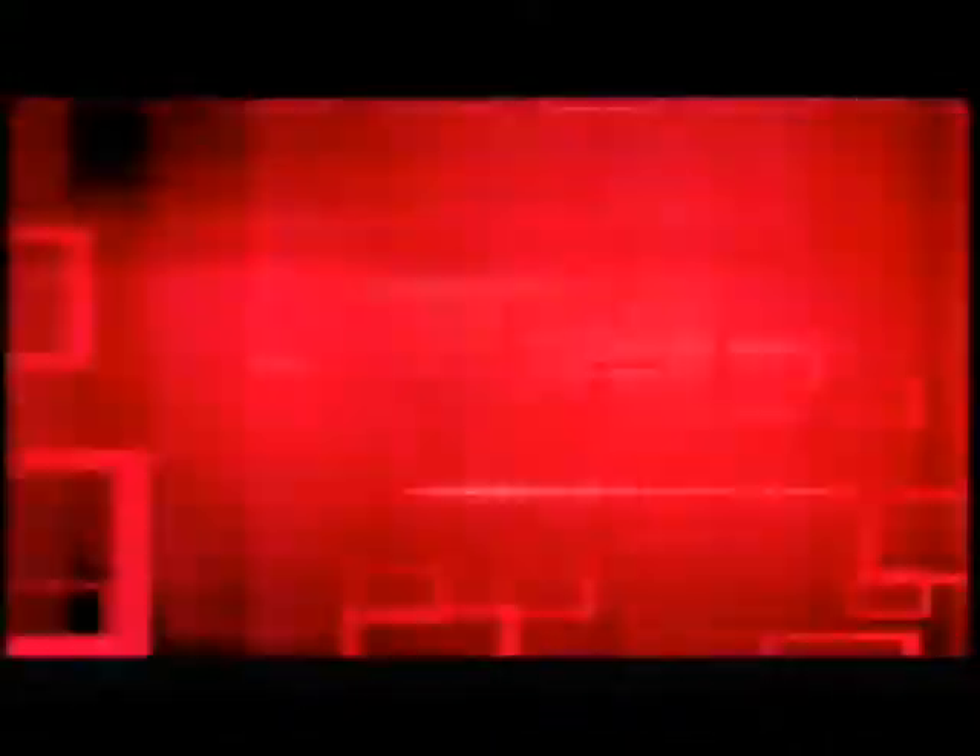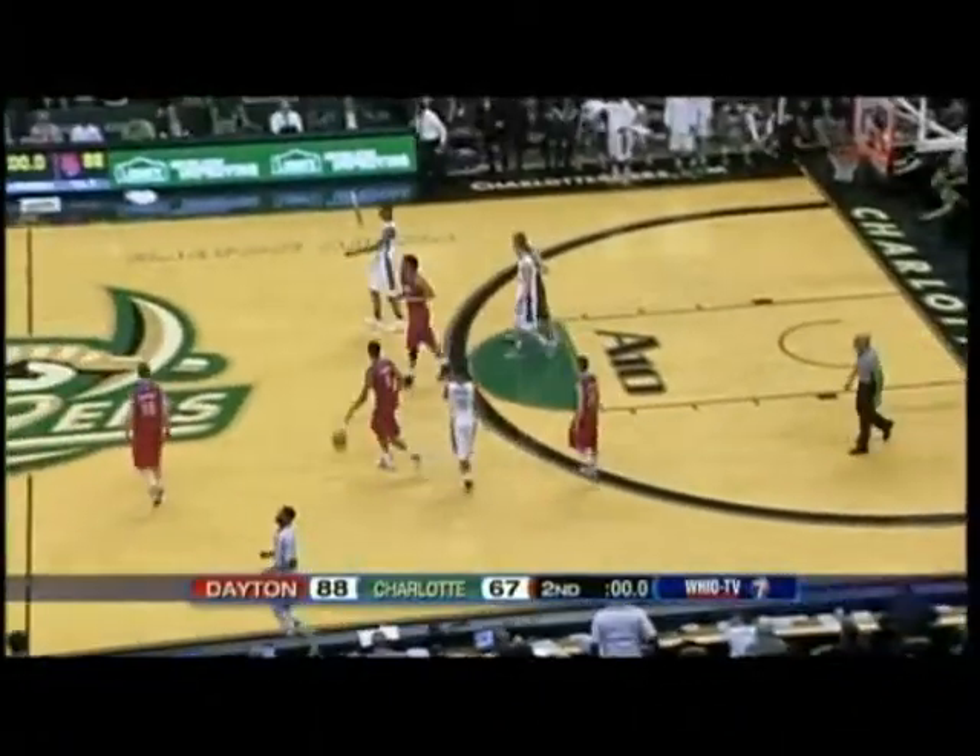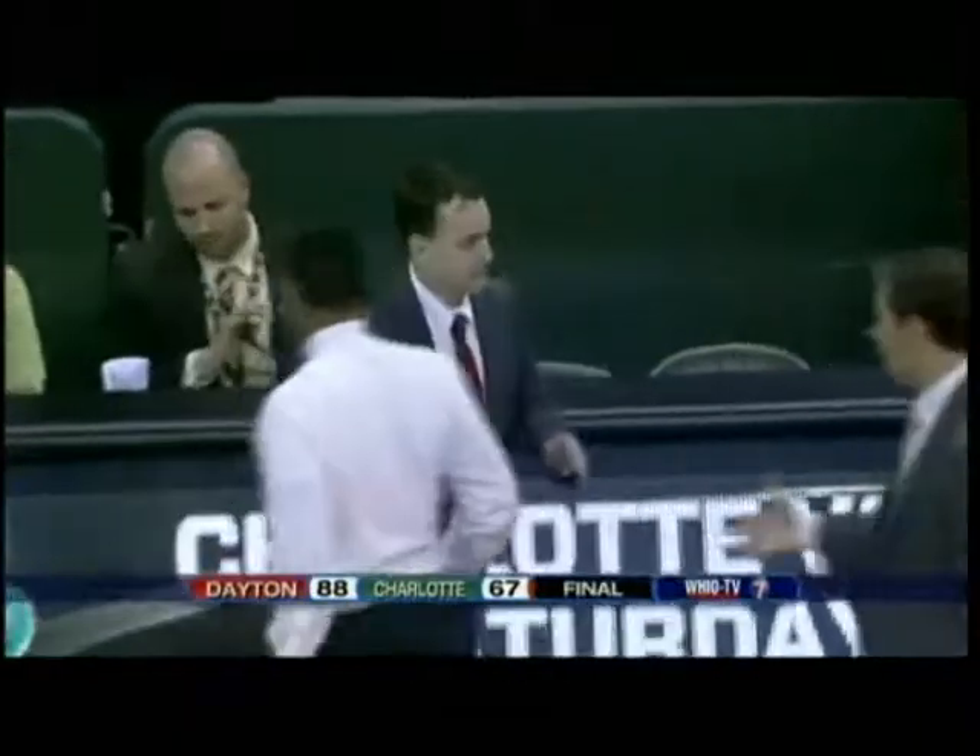That's a freshman, ladies and gentlemen — take a look. When you talk about going strong to the basket. Gotta love it from that young man. That's your ball game — Dayton Flyers come to Charlotte and get their first road win of the season.